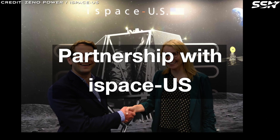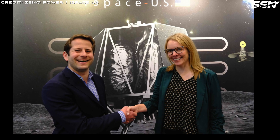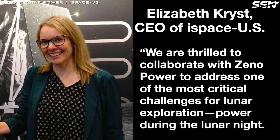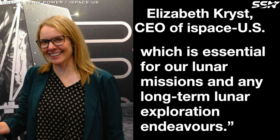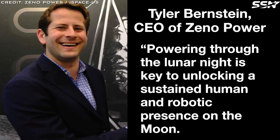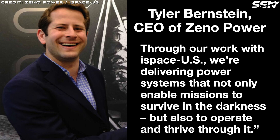iSpace's US office partnered with Xeno Power to jointly develop technologies that enable lunar missions to survive the harsh lunar night. iSpace, a Japanese space startup, have attempted to land on the Moon two times, but narrowly failed on both occasions. The company is targeting a demo mission in 2027 to validate a lunar lander powered by a nuclear battery supplied by Xeno. Elizabeth Crist, CEO of iSpace US, said: 'We are thrilled to collaborate with Xeno Power to address one of the most critical challenges for lunar exploration — power during the lunar night. Xeno Power's cutting-edge power technology offers a reliable solution that will allow us to sustain lunar operations through even the harshest conditions, which is essential for our lunar missions and any long-term lunar exploration endeavors.' Xeno Power responded: 'Powering through the lunar night is key to unlocking sustained human and robotic presence on the Moon. Through our work with iSpace US, we're delivering power systems that not only enable missions to survive in the darkness, but also to operate and thrive through it.'